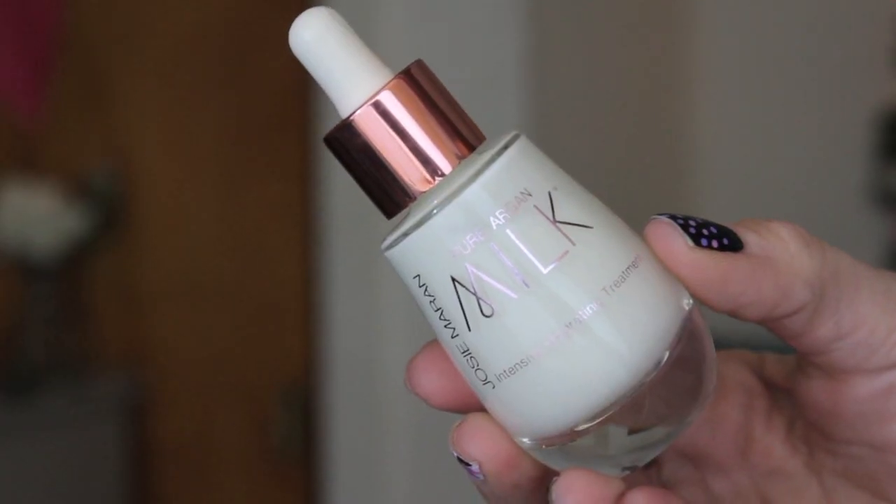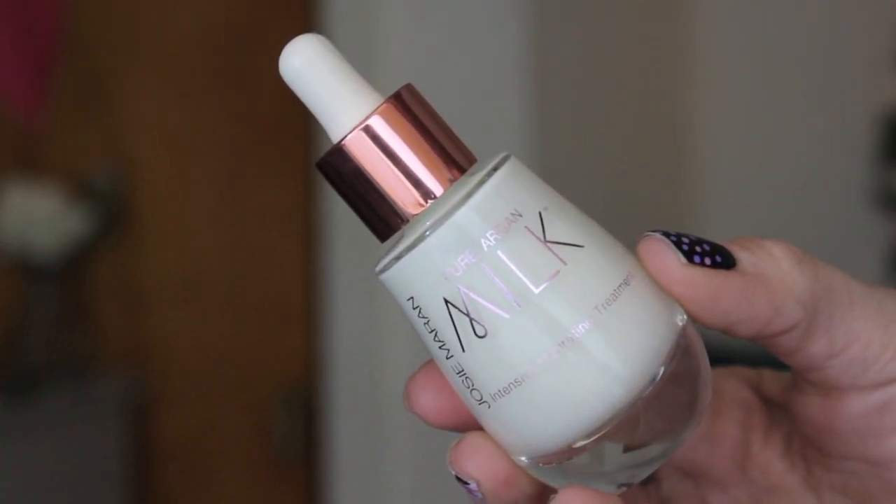This is the Josie Maran Intensive Hydrating Treatment Pure Argan Milk. I see rose gold — look how pretty, that's so cute. It says massage three to five drops onto clean face day and night, finished with 100% pure argan oil. So this is kind of like a serum. The formula pairs the deep hydration of purified water with skin-rejuvenating micro-droplets of pure argan oil — lightweight yet super intensive, penetrates deeply, absorbs quickly, fortifies and repairs skin at the cellular level. I've heard so many good things about this. The packaging is so beautiful.